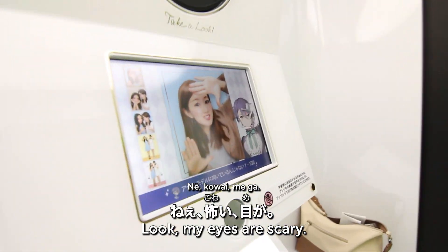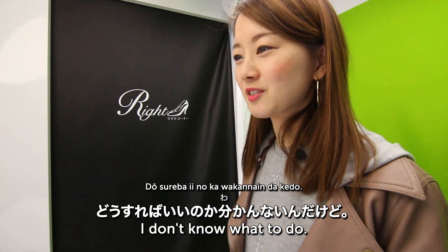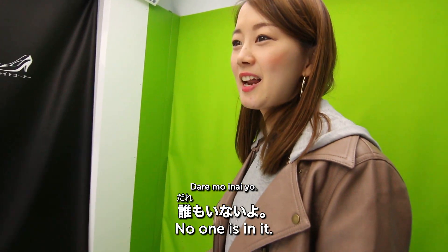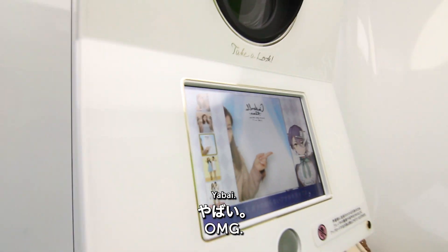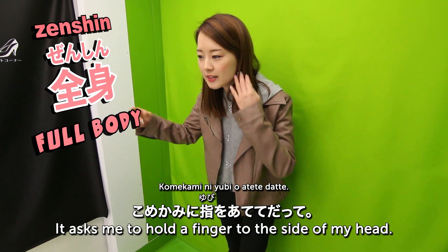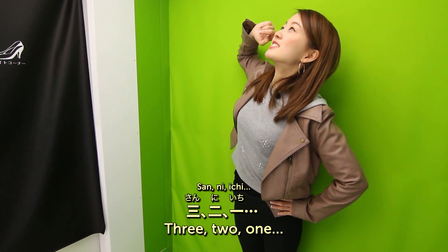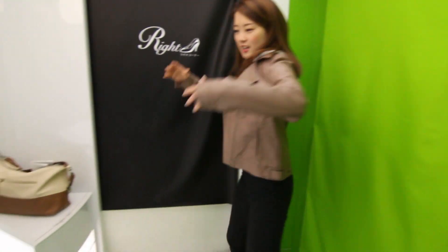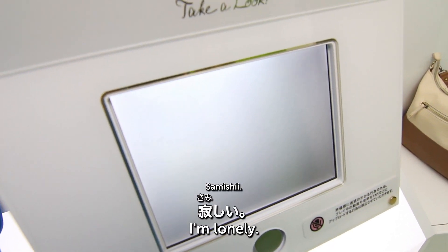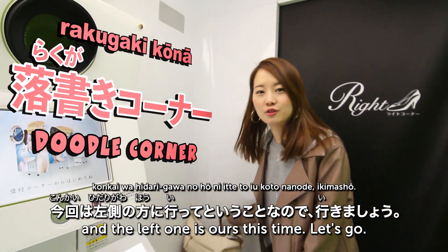Now choosing the background — there's a tree background, lemon, and more. You can put your bags inside the booth. Going in! It's a little scary not knowing what to do. The screen says 'step forward' and 'move to the very back.' Let's try a full-body shot!